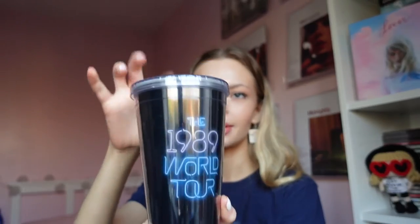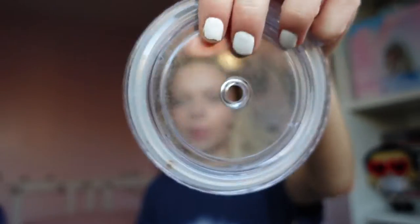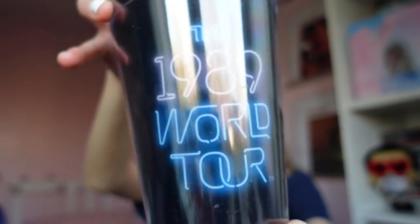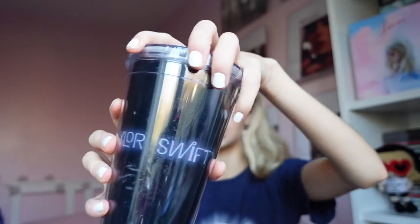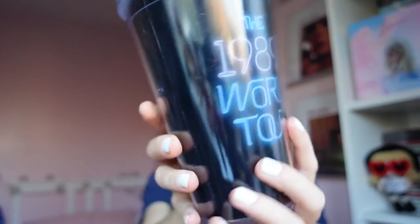Next item is a cup that I didn't really use personally — I used it more for storage. It did used to have a straw, but I can't find it because I store this stuff in boxes under my bed. It just says '1989 World Tour' and 'Taylor Swift' on it. It's a little bit damaged now because it's quite old. Pretty basic but cute — I love the 1989 Tour logo. I just never really used it because I don't want to put it in the dishwasher since it's probably not dishwasher safe.